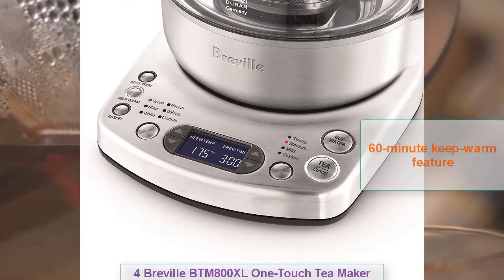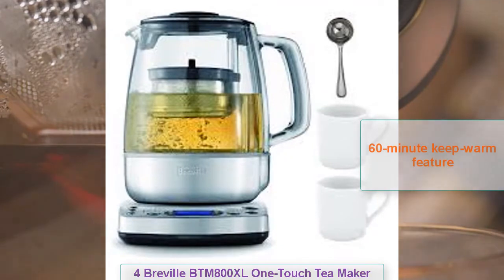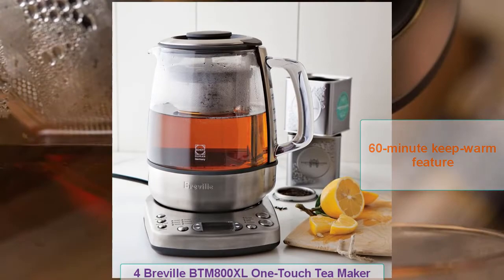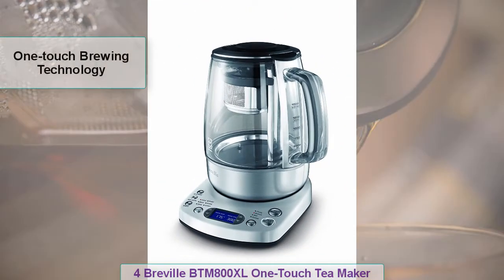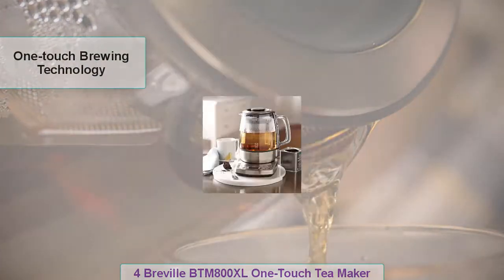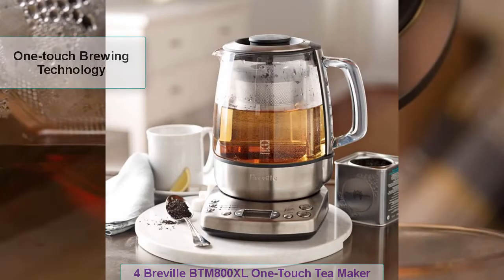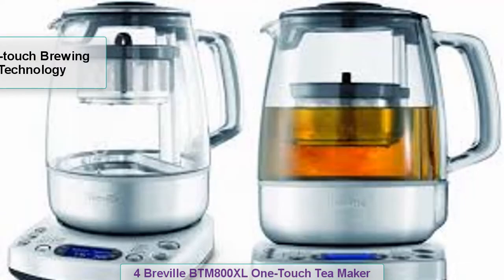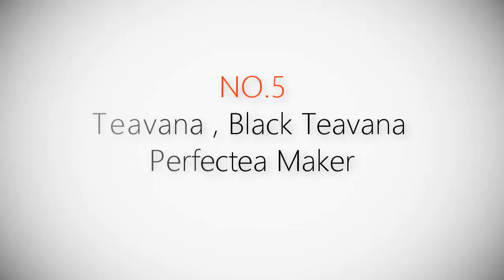Fully automated, this product takes tea making to the next level. The tea basket rises and lowers on its own to maximize tea extraction. The variable temperature control enables you to customize tea making, while its keep warm feature maintains an ideal temperature for drinking after preparation. You do not have to worry about your tea getting cold for 60 minutes while this tea maker is in operation.